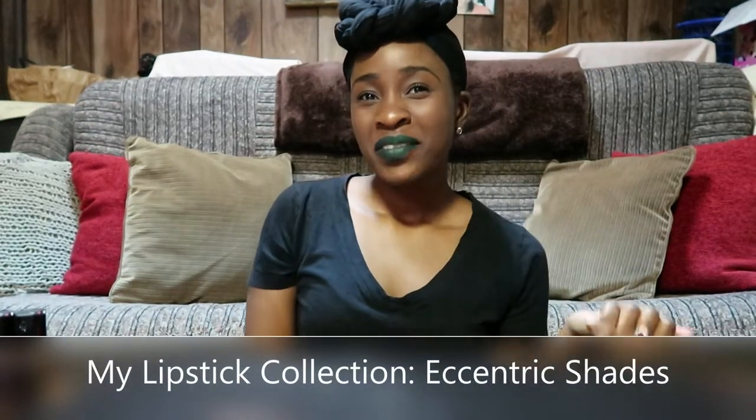Hi! I'm back with another video. Today's video is going to be about my lipstick collection, but not the everyday shades — it's going to be my eccentric lipstick shades. This whole video is dedicated to eccentric shades you don't usually see on a normal day. Anyone who knows me knows I love bold color — on my lips, on my eyes. Being a mom I don't have much time for eyeshadow, but let's get right into the lipsticks.